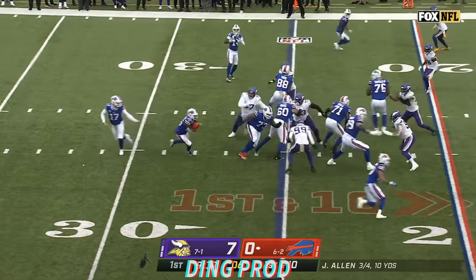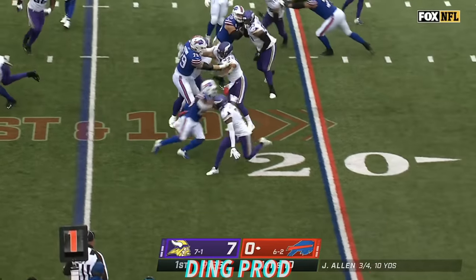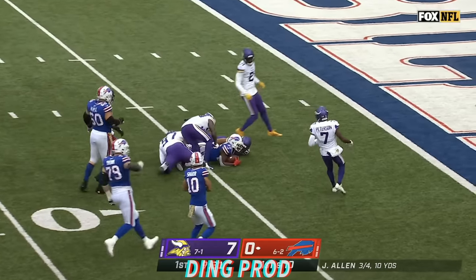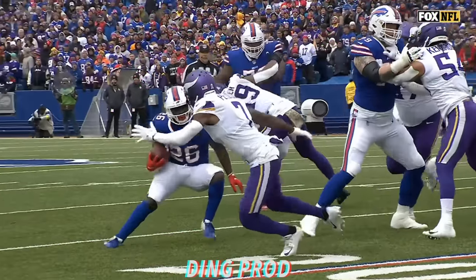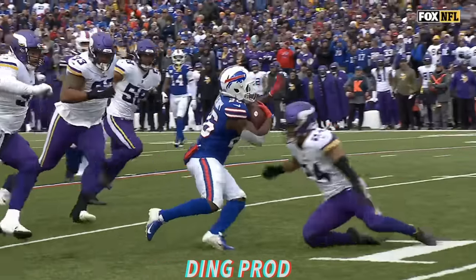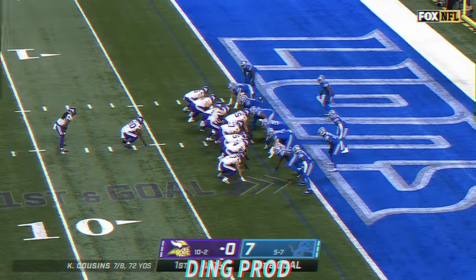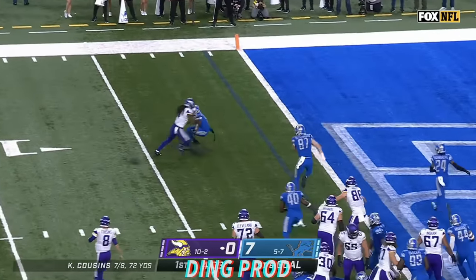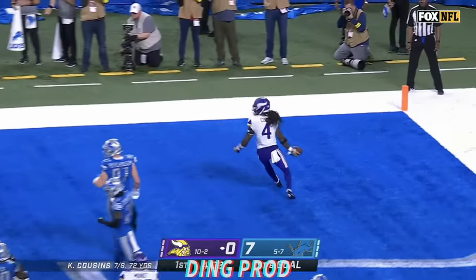Well run play and it's Singletary. Devin Singletary inside the 10. First and goal, Bills. First carry of the day goes for 20. On the toss, here's Dalvin Cook into the end zone for a Vikings touchdown.